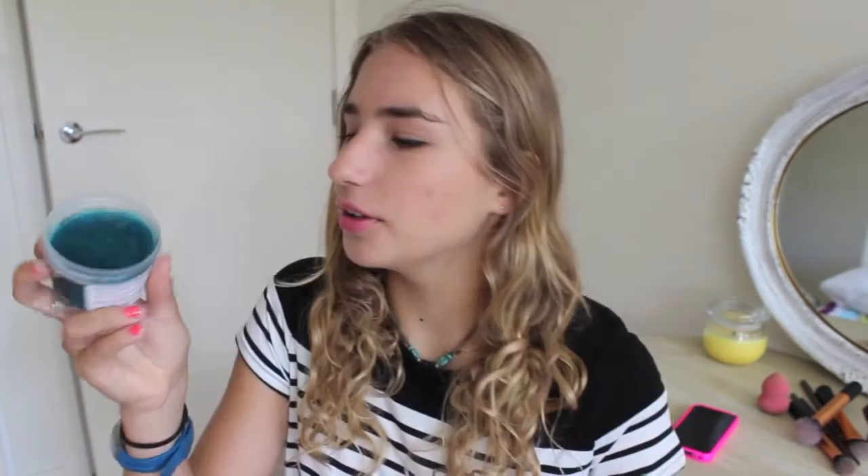I also went to Lush and got the Whoosh shower jelly. Little Miss Makeup 25 was talking about this and has Instagrammed it a few times. It's a shower jelly — it's blue and spongy. You can freeze it, chill it, or use it straight from the pot, and it smells really citrusy and zesty.